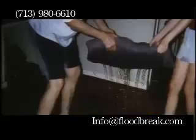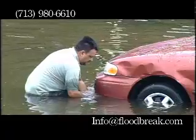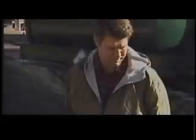The Floodbreak inventor, Lew Waters, had just returned from a business trip and had suffered property losses, resolving to protect himself from future floods. The barrier design is a result of Tropical Storm Allison.